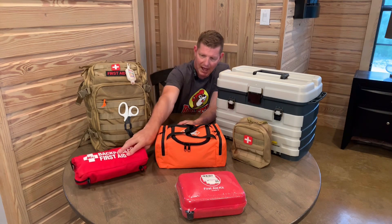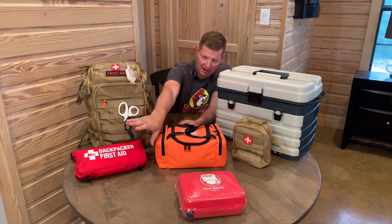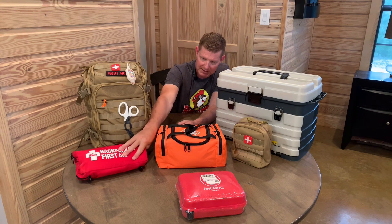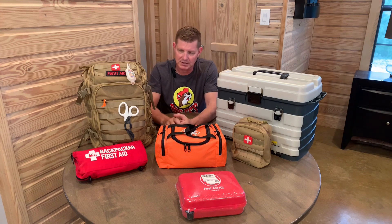Over here we have a backpacking first aid kit. This is a kit that I bought — it's probably been 23 to 30 years ago. It sits in my backpack for hiking. It's obviously tuned more towards those activities: cuts, scrapes, mechanical injuries, burns, and medications like ibuprofen — things of that nature.